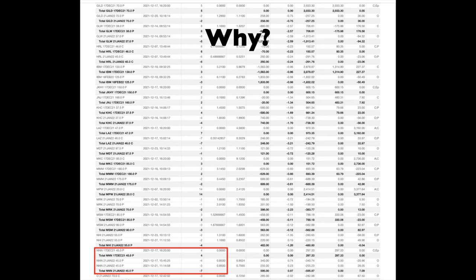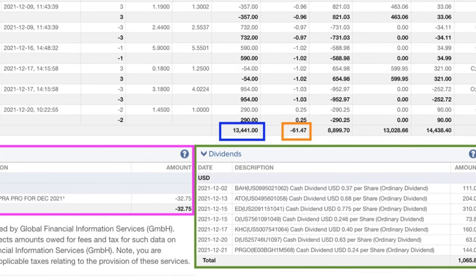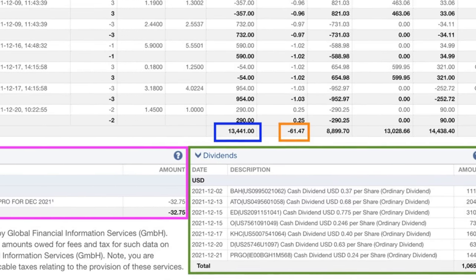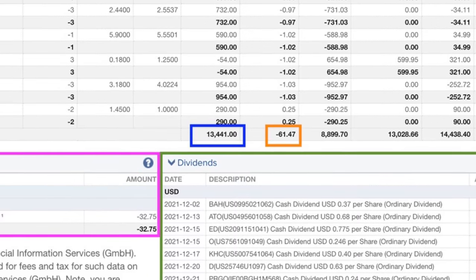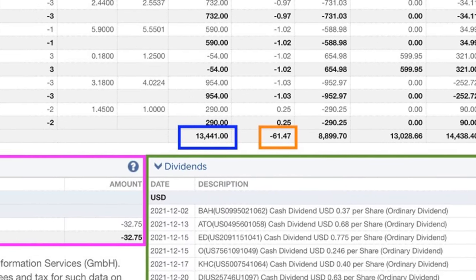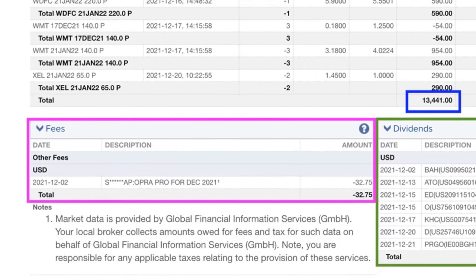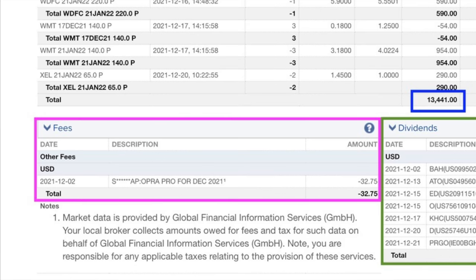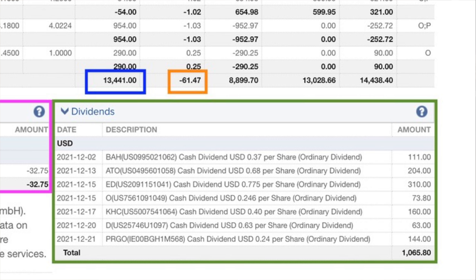I'll show you why this trade did so well for us so you can learn from it and use this information to help you make better option trading decisions. At the bottom of the sheet in the blue box you see that as a result of selling options we put a net of $13,441 cash into our pocket. In the orange box you see that trading commission costs us $61.47. At the bottom left in the purple box you see that market data costs us $32.75. At the bottom right in the green box we actually collected just over $1,065 in dividends from the seven covered call option positions that we are in.